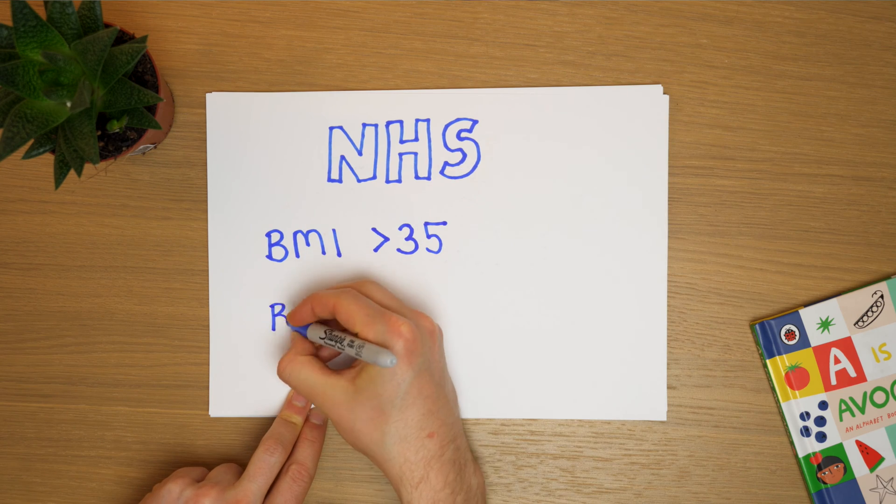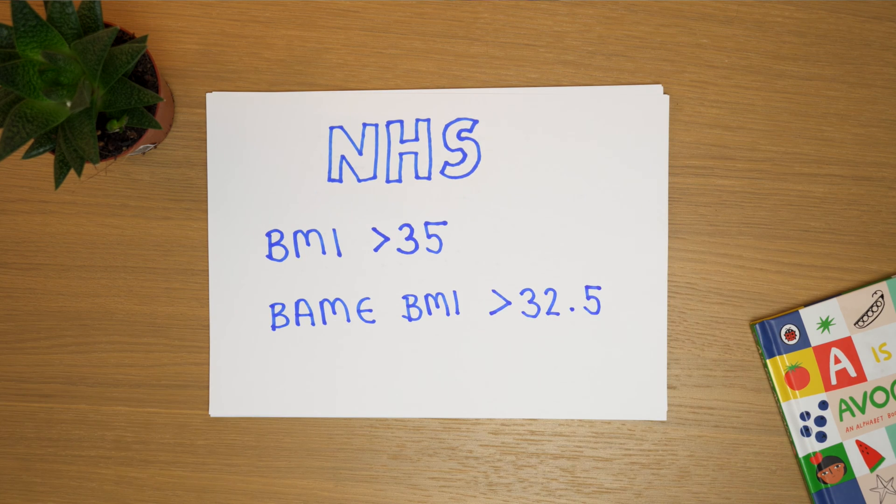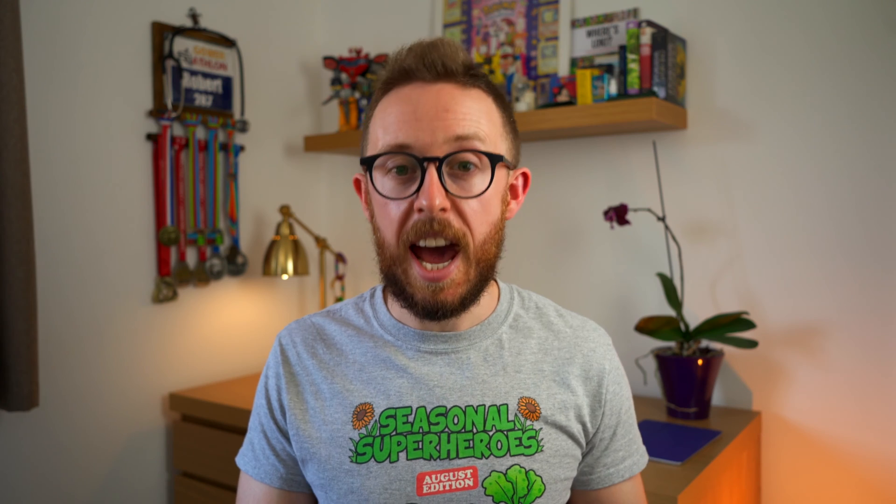Liraglutide is available on the NHS, but the criteria for its use is quite specific. It's only indicated for those with a BMI over 35, or those from a black or minority ethnic background with a BMI of 32.5, because they're at a higher risk of complications from obesity at a lower body weight. Patients also need to have non-diabetic hyperglycaemia — an HbA1c in the range of 42 to 47 — and be at high risk of cardiovascular disease. It's only to be used within Tier 3 weight management services within the UK — very strict, stringent criteria.